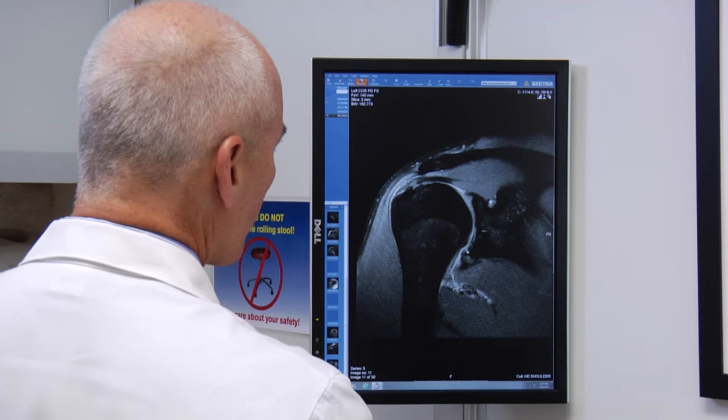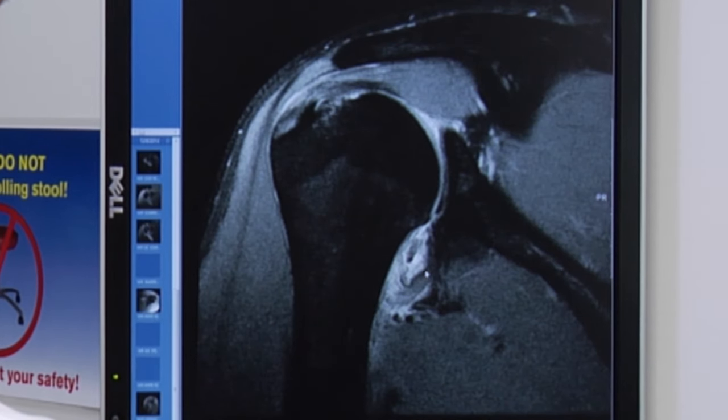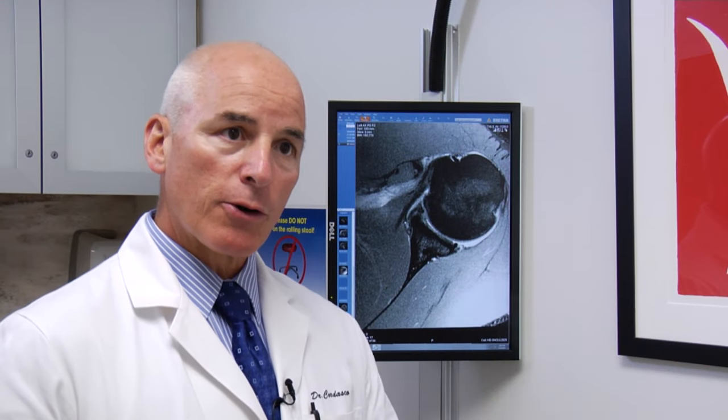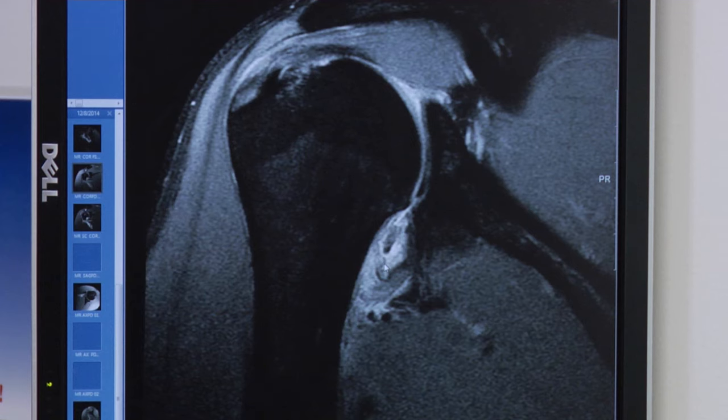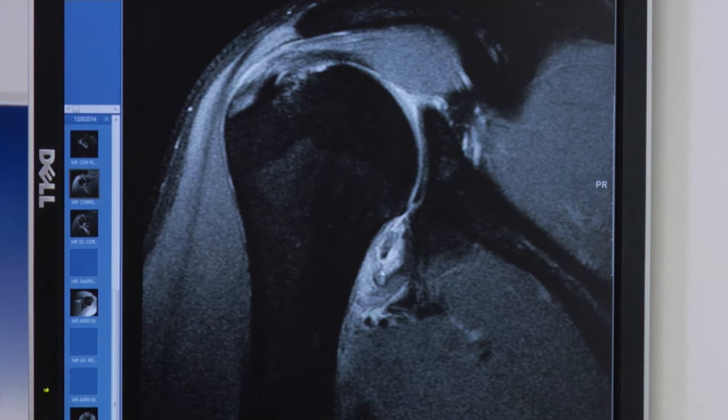There was an associated anterior labral tear as well. The important thing here is that while he had a detachment of the labrum, his bigger problem was that he had detached the capsule from the humerus. So I reattached that arthroscopically with anchors. He had a combined arthroscopic and open stabilization because of the complex nature of his pathology.